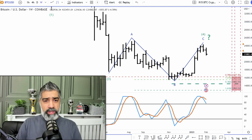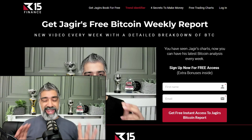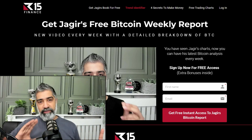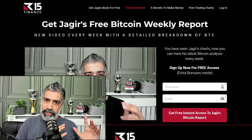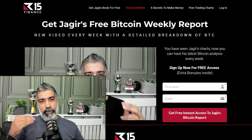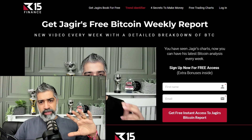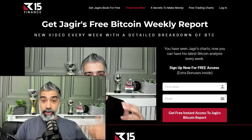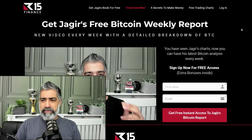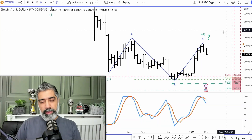Before I go into the time cycles, I just want to let you know I've now created a free membership for a weekly Bitcoin report. It's a video. This week I'll be doing it over the weekend — a detailed report breaking down Bitcoin: what to anticipate, where to buy, where to sell, where to hold, and what to really expect. So download it — it's free. You'll get into my membership area and we update it literally every single week, at least once a week. Sometimes when there's relevant information, we might do it sooner.